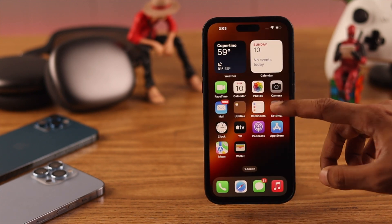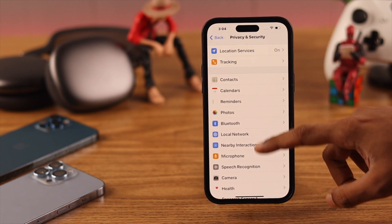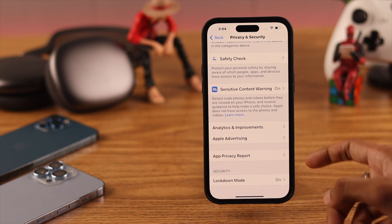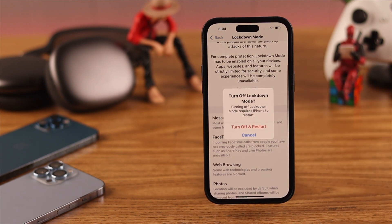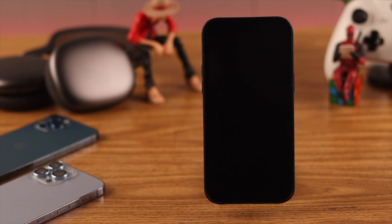Additionally, if your iPhone is in Lockdown Mode, it may interfere with system updates. To turn it off, go to Settings, then Privacy and Security. Scroll all the way down to find Lockdown Mode. If it's turned on, tap it, select 'Turn Off Lockdown Mode,' then confirm and restart. If you have a passcode, enter it — your phone will restart with Lockdown Mode disabled.